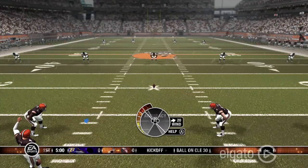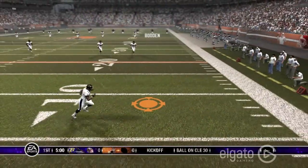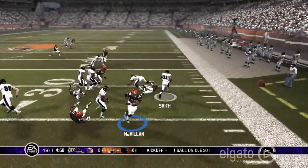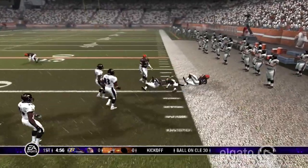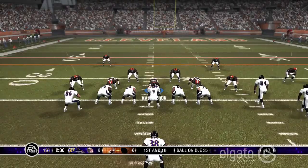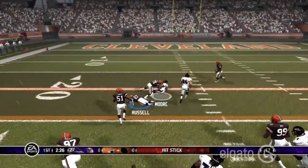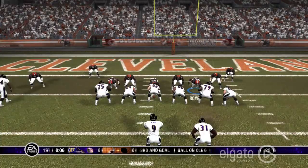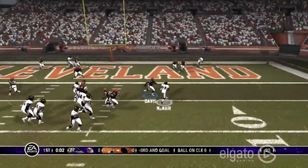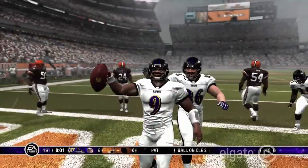Now we're gonna jump into Ravens-Browns. The Browns are gonna kick it off first, fielded by Smith. McNair is going to drop back and pass over to Moore for the first down as he got hit. And now it's third and goal — McNair is going to take it himself and get in for the touchdown. The Ravens go up 6-0.